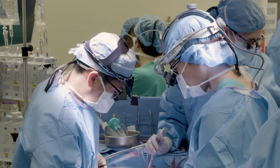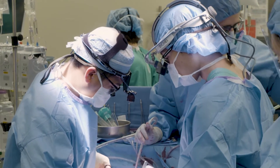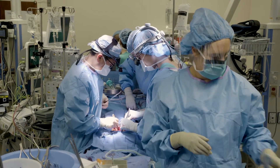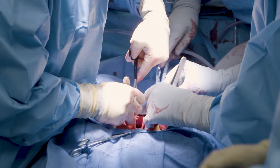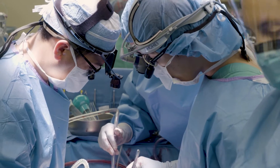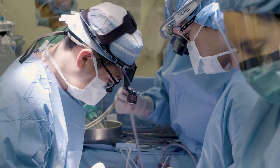Each LV venting strategy has an advantage and disadvantage. We use a couple of methods. Direct LV vent has the most robust effect, but there are patients we cannot use it for — for example, patients with LV thrombus or aortic insufficiency. The other options we have are a PA vent or a balloon pump, but those also have disadvantages. So we are thinking about which method is best for the patient.